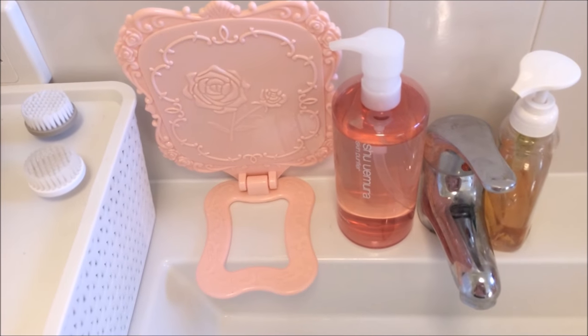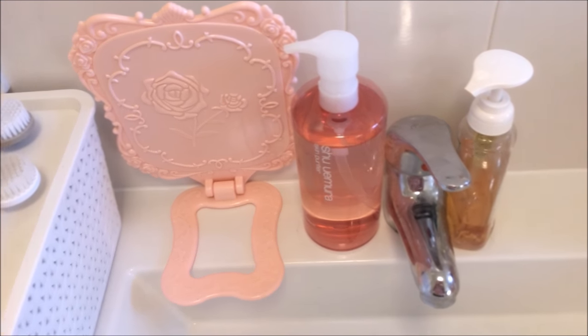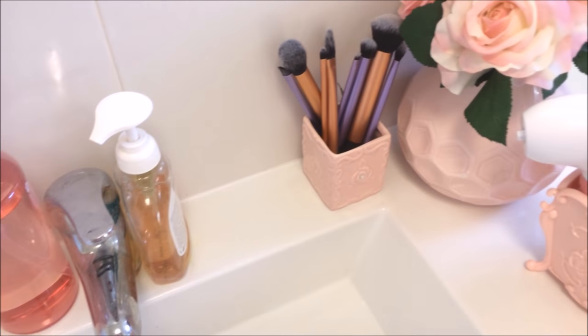On the left is a mirror I got from Daiso — I turn it the other way around because I like the design on the back. I've got my Shu Uemura Cleansing Oil and hand soap.